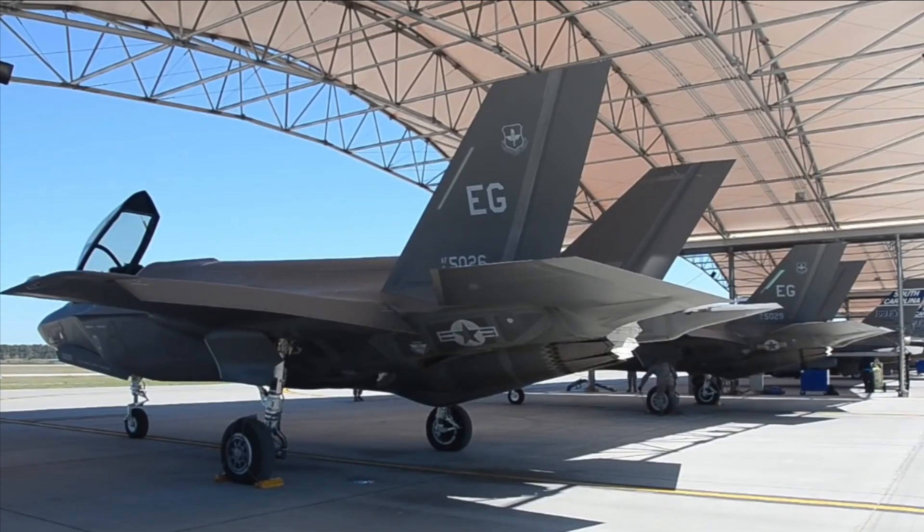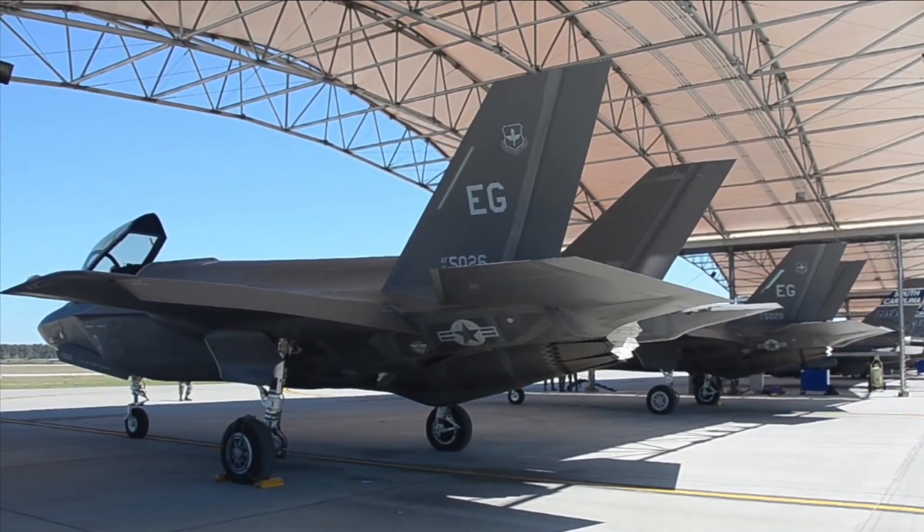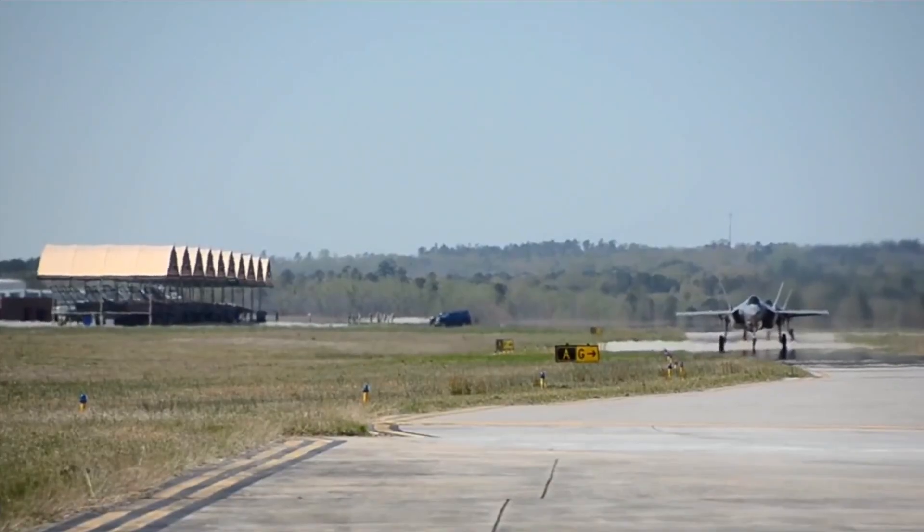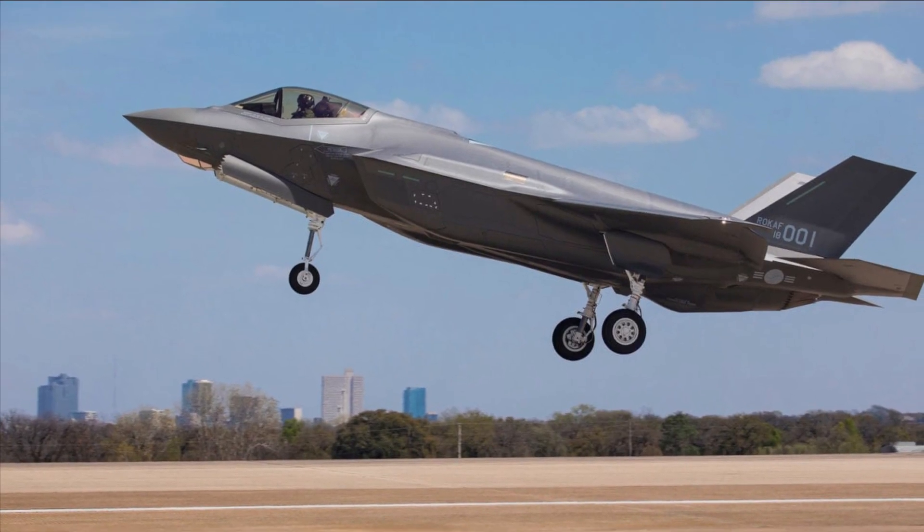The requirements take into account affordability, lethality, survivability, and supportability in equal measure. The program will employ a tiered-block approach that tackles the integration of aircraft and weapons and offers a validated and certified air system to meet the needs of initial operational capability.